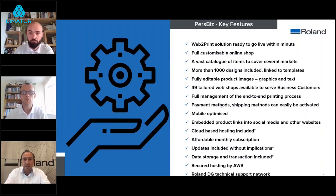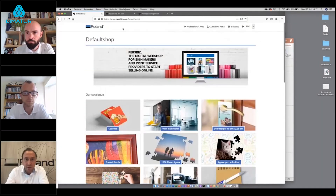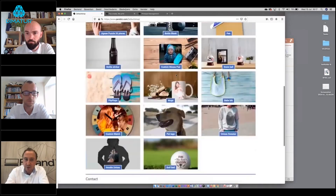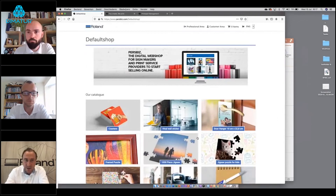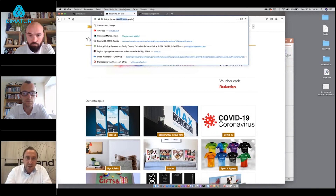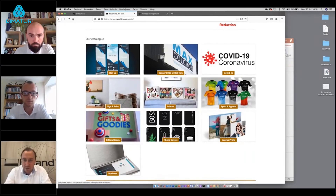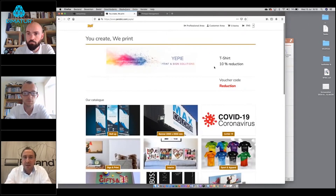As a product owner buying a PersBiz license, you receive a default shop. This shows the default view — the Roland blue header, a banner, and different products with shop indicators. Everything including the logo and banner can be customized. A demo shop environment called 'Yepy' has been created to show a personalized environment with a selection of products in different categories. Nine languages are supported within the system and can easily be activated or deactivated.